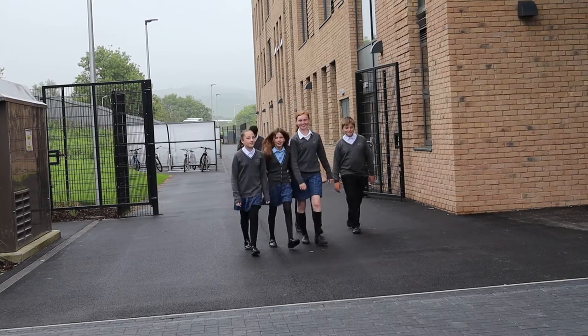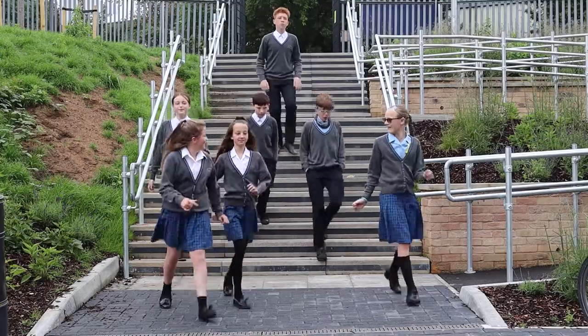Welcome to Turner Free School. This is the entrance where all the students will walk in.